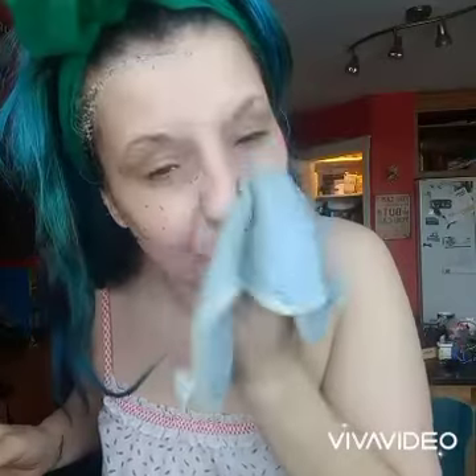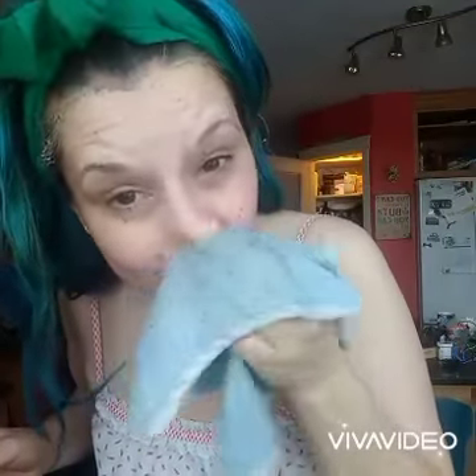I did a double whammy exfoliation. The milk is my mechanical — it's nature. The little granules there take away the dead skin.